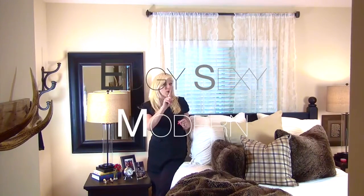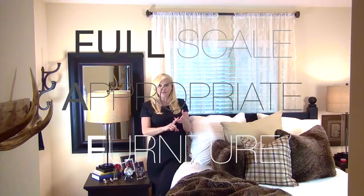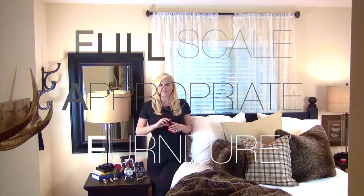The lace curtain. This is not your grandmother's lace curtain — oh no, no, no. This is a new format. It's a full panel, only to be used in a bedroom or a living room, full scale with appropriate furniture.